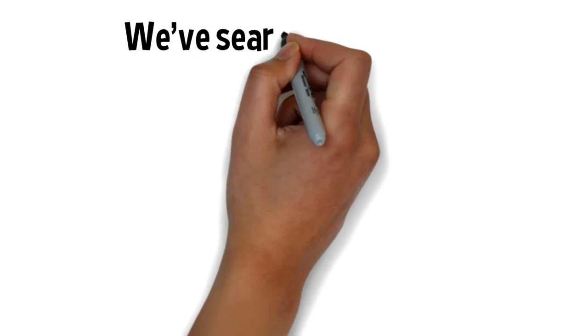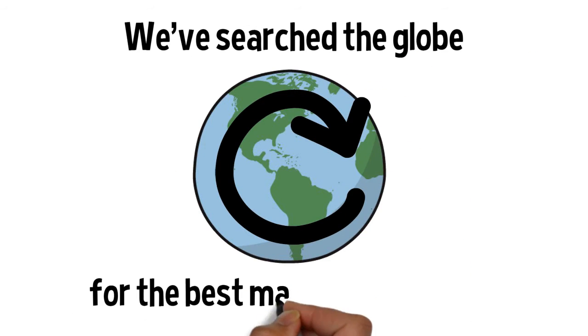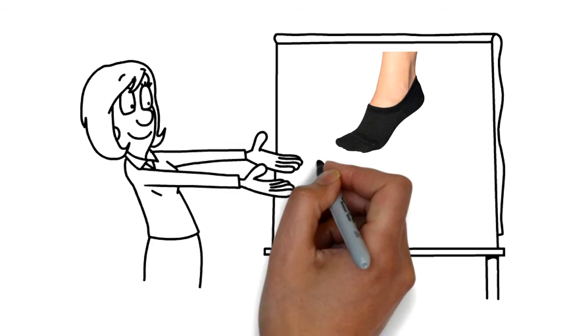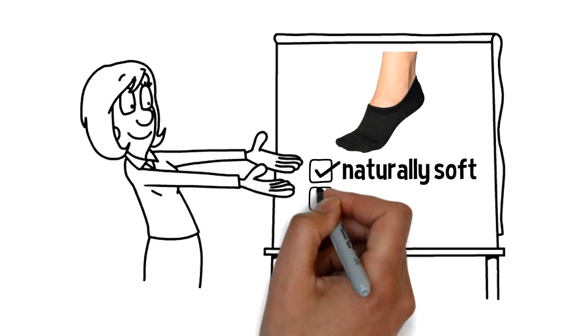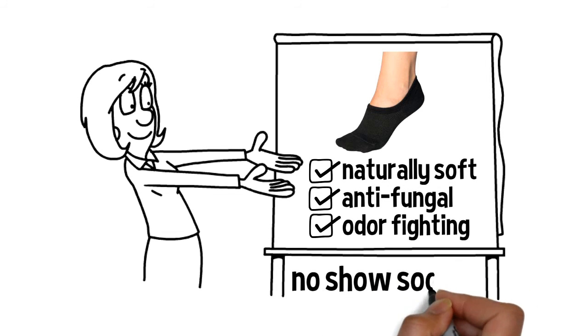We've searched all across the globe for the very best materials and are excited to share with you our elegant no-show socks that are naturally soft, antifungal, and odor-resistant.